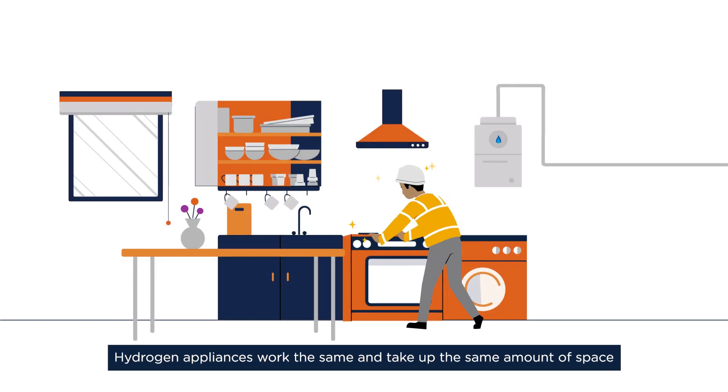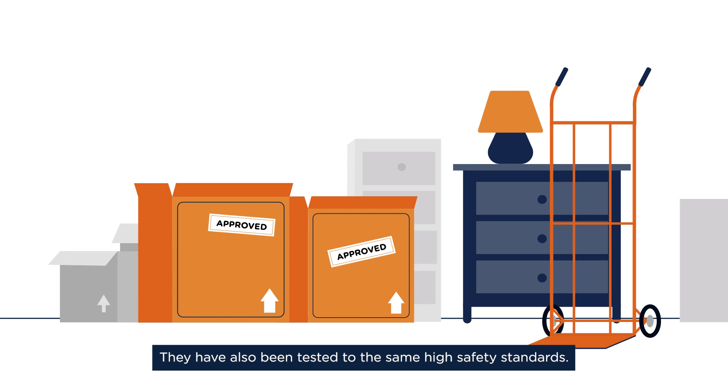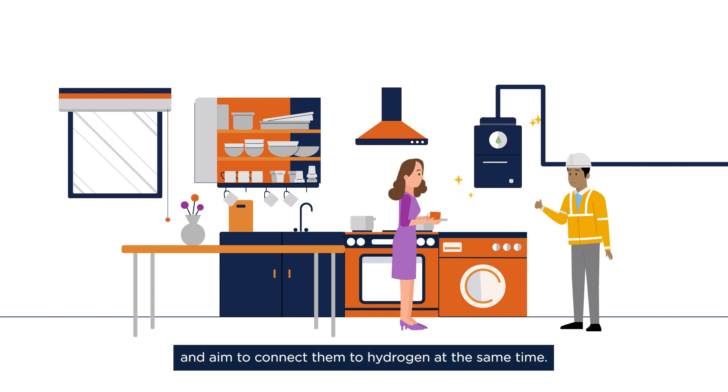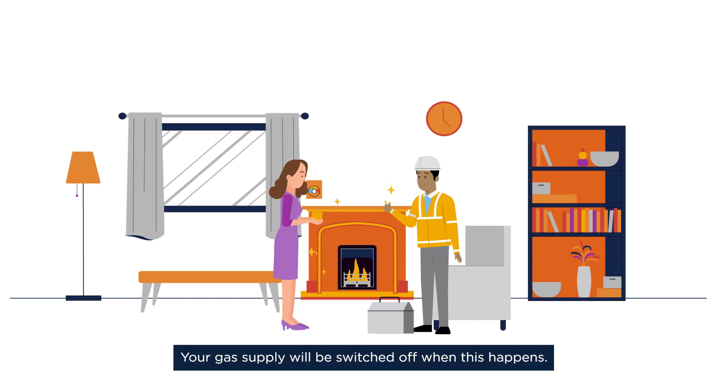Hydrogen appliances work the same and take up the same amount of space as current natural gas appliances. They have also been tested to the same high safety standards. Our gas safe registered expert engineers will install your new appliances and aim to connect them to hydrogen at the same time. Your gas supply will be switched off when this happens.